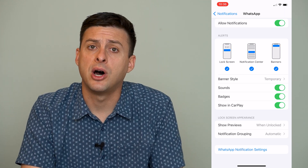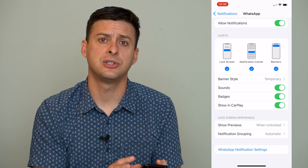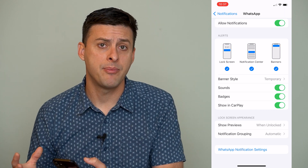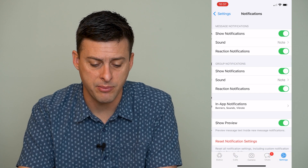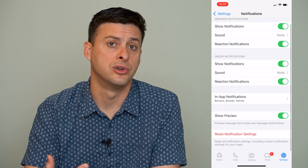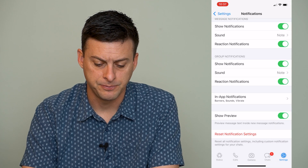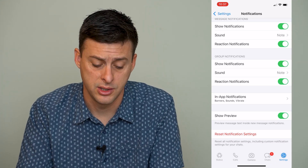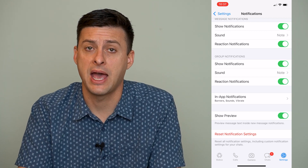At the very bottom of the WhatsApp notification settings in iOS, there is a link to WhatsApp's own in-app notification settings. We've already changed settings on the iPhone itself, but the WhatsApp app has its own notification settings as well. Tap on that button and make sure everything is turned on. You can also hit 'Reset Notification Settings' at the bottom, which resets everything to toggled on to ensure it's not an issue within the WhatsApp app itself.